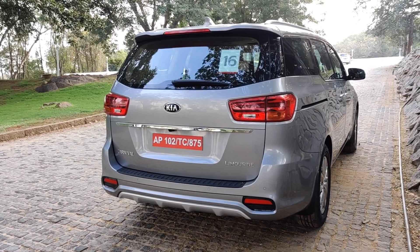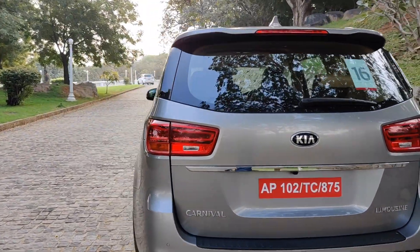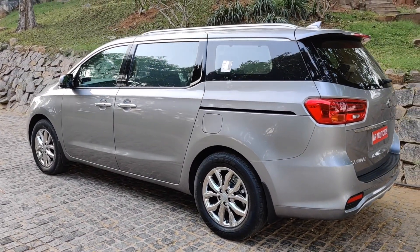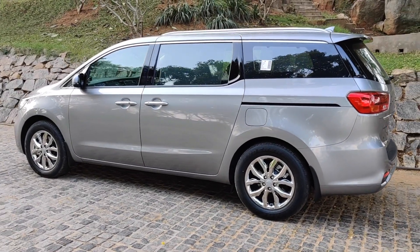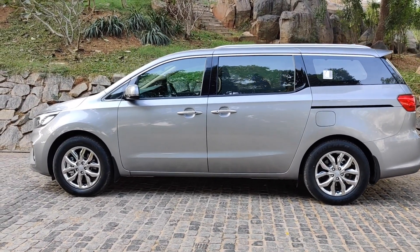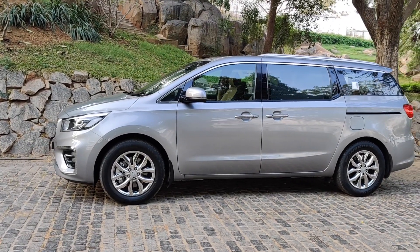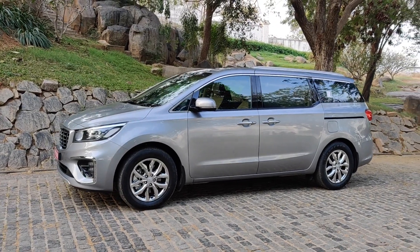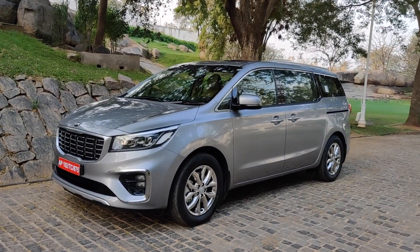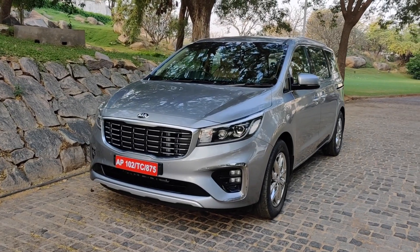The first shortcoming is handling. It drives really great and the steering feedback is superb, but because of the sheer size, weight, and height of this car, if you try to do quick maneuvers you will feel a lot of roll. Since it is designed for good ride comfort, the suspension is on the softer side, which makes it roll even more. Interestingly, the steering is quite heavy at slower speeds but becomes more comfortable at higher speeds.